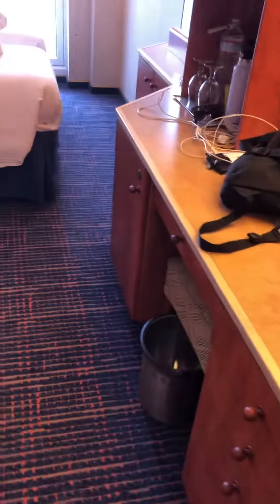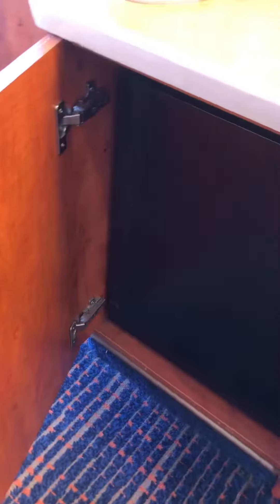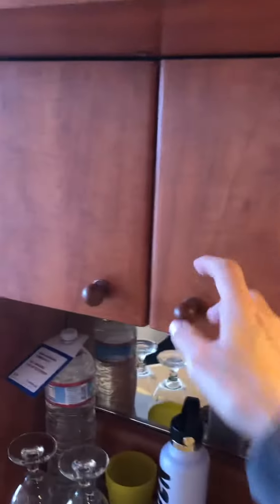Coming back out, we have the desk with some drawers. There's a hairdryer right there. In this cupboard is the mini fridge, and in this cupboard is the safe.